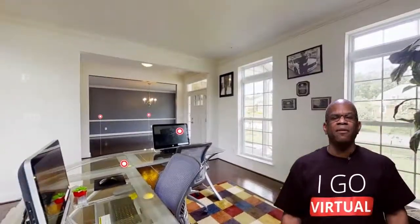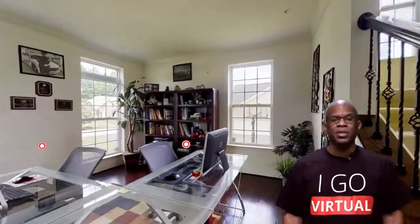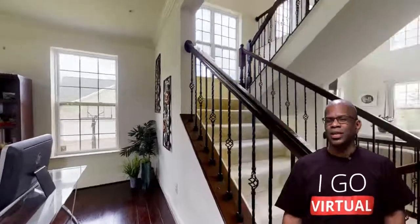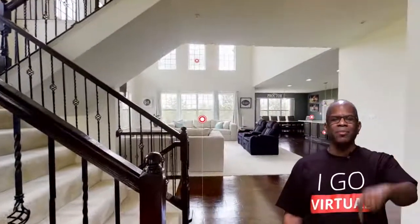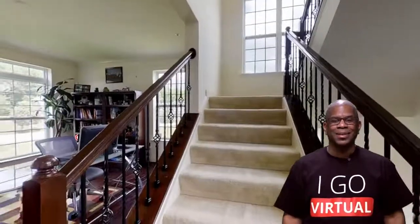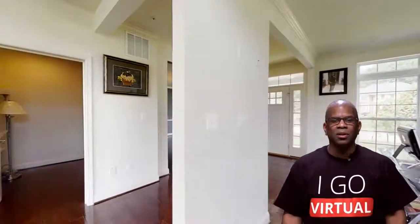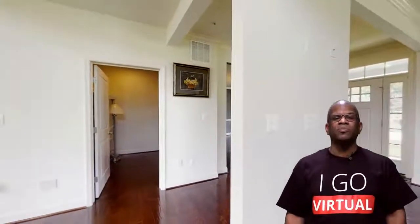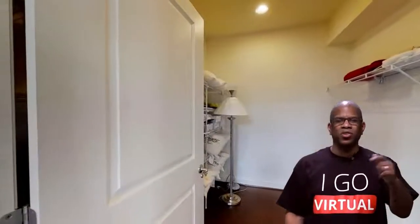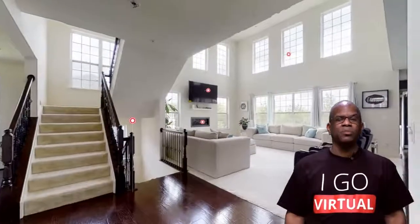Who can tell me the average time a homebuyer spent at an online property listing before deciding whether to visit? Eight minutes. Who can tell me the percentage of homebuyers who find it impossible to assess room size from an online listing? It's actually 60%.